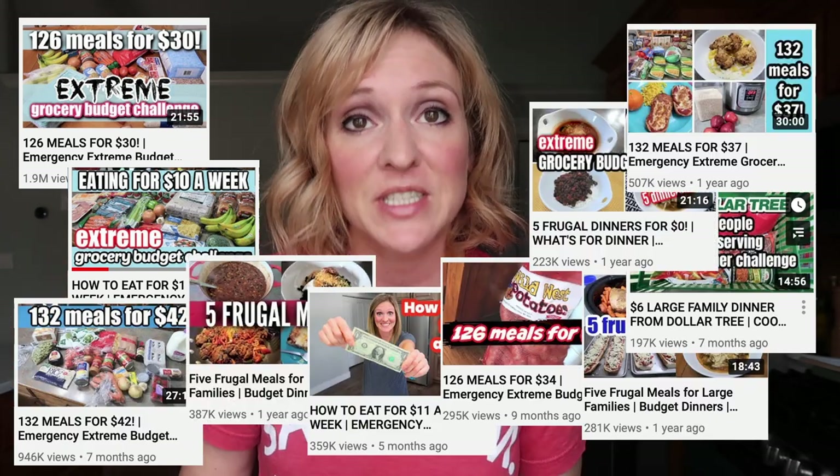My name is Christine and here on YouTube I am known as Frugal Fit Mom. Most of my very popular videos have been extreme grocery budget challenges where I feed my family of six for $30 a week, $40 a week, or feed myself for $10 a week. I will leave all of those videos down below.